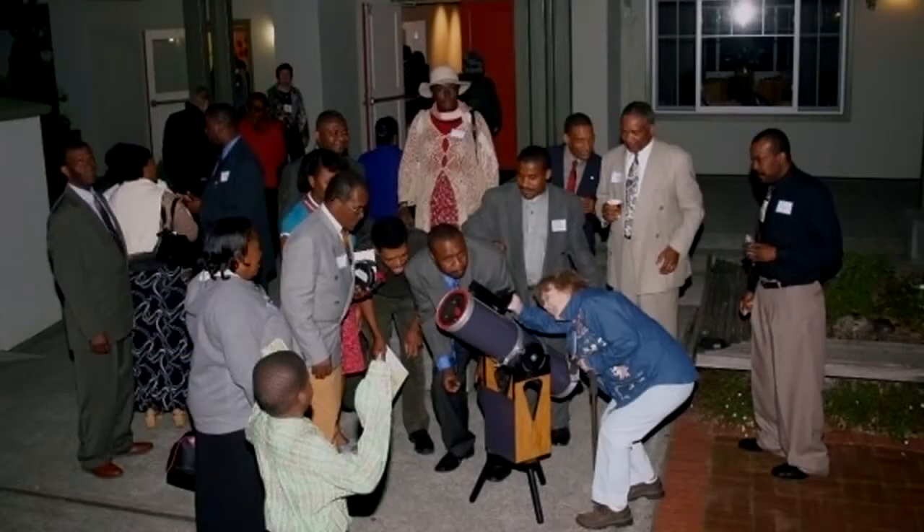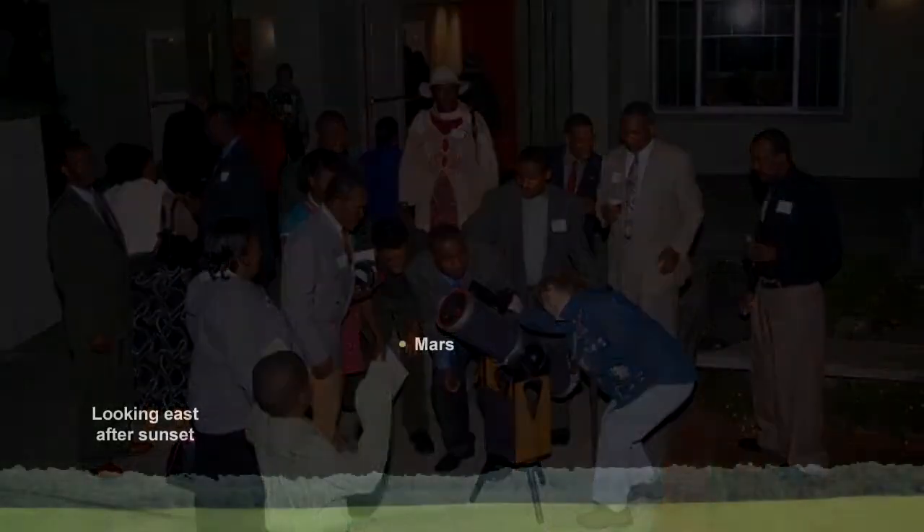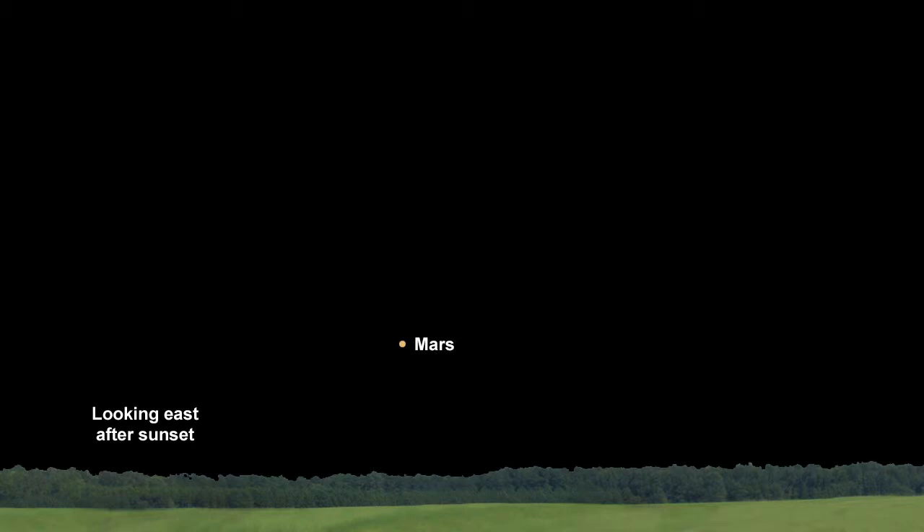If you step outside and look to the east after sunset this month, you'll see a bright orange star-like object rising. That's Mars, and it's brighter than anything else in the eastern sky.